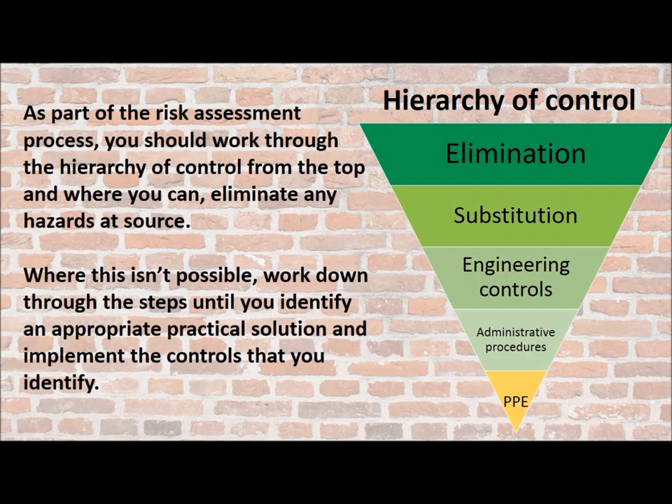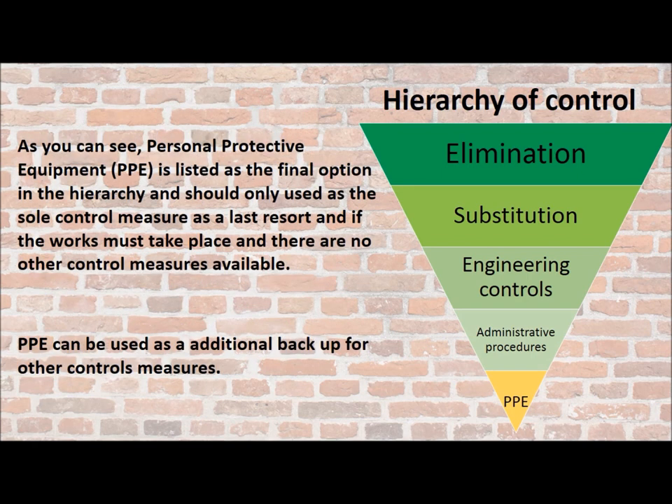As part of your risk assessment, you should work through the hierarchy of control from the top, and where you can, eliminate any hazards at source. Where you can't eliminate them, work down through the steps until you identify an appropriate practical solution and implement the controls you identify. As you can see, personal protective equipment — PPE — is listed as the final option in the hierarchy. It should only be used as the sole control measure as a last resort, if the works must take place and there are no other controls available. PPE can be used as a backup for other control measures.